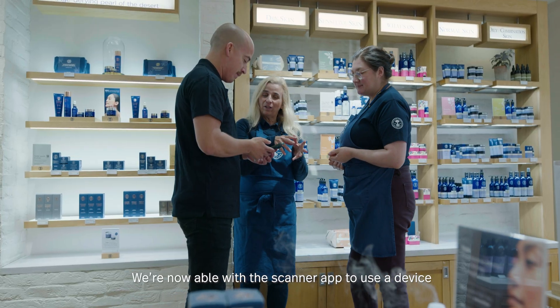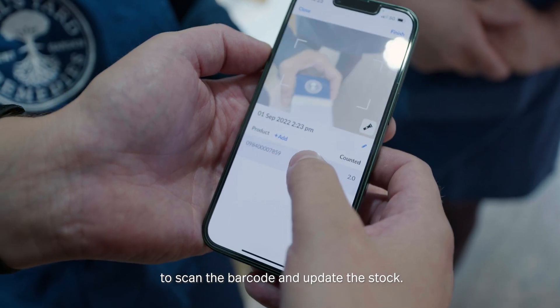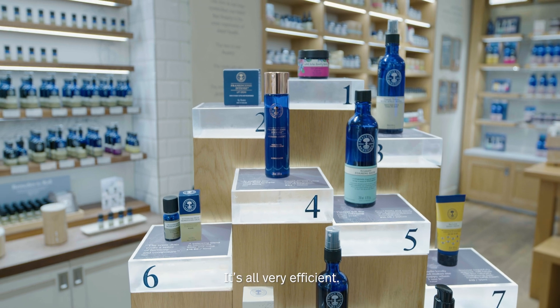We're now able with the scanner app to use a device just to scan the barcode and update the stock. It's all very efficient.